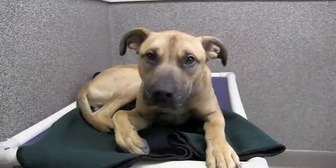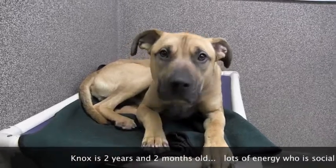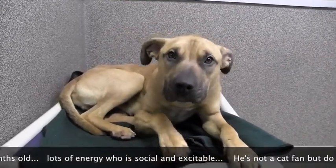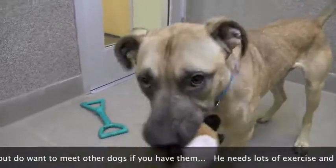Knox is one of them. And Jeff, from our behaviour department — when people come and see Knox, he is a younger pup, but he does have some things on his profile that maybe people aren't sure of. He's barrier reactive. So, barrier reactive comes from two places: typically fear and frustration.